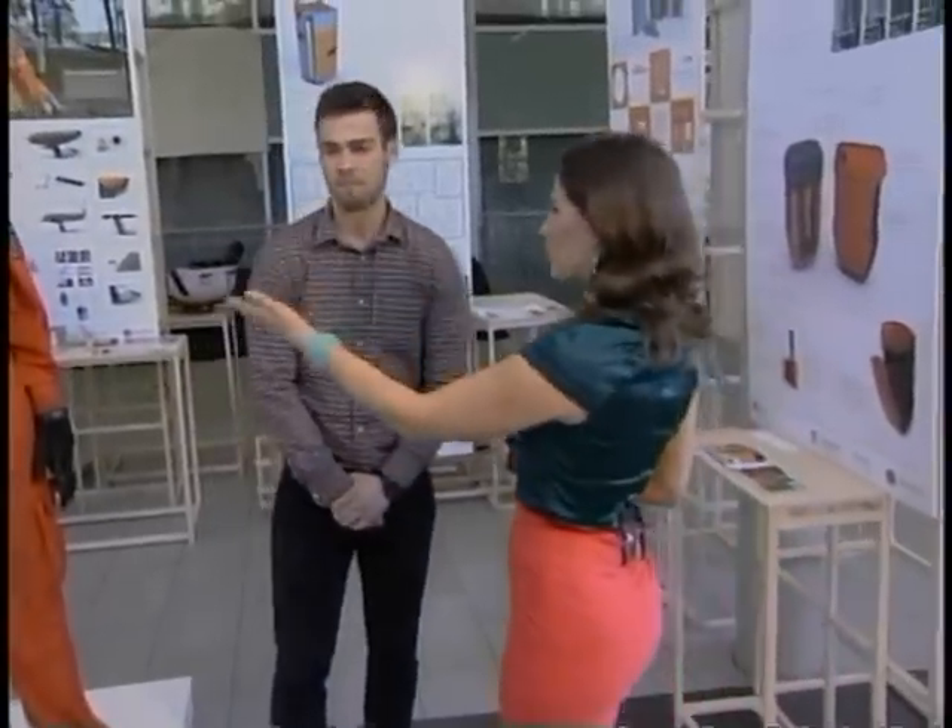You ready to see some more fourth-year School of Industrial Design projects? So we've moved on to another division. Allow me to introduce Alan Malta. What is your project?